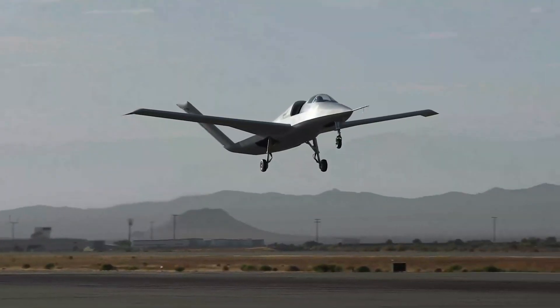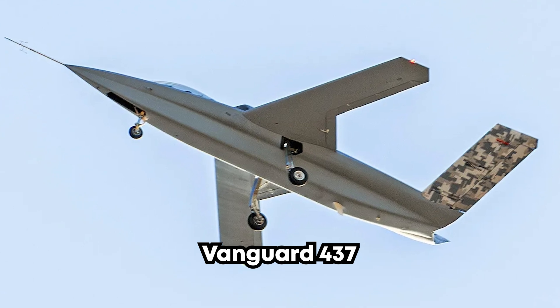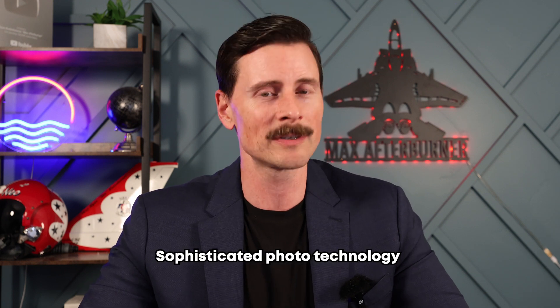Scaled Composites named those early prototype 401 aircraft 'Son of Ares,' so they really like giving nods to Greek gods, which I think is cool. One of the things noted on the 401 and potentially on the Vanguard 437 is that the belly has placements for what looks to be potential directed energy weapons — laser weapons, sophisticated threat detection systems, or sophisticated photo technology. There's lots of new technology on this thing that I don't think has ever been put on a fighter before. There will be adapted technology from the F-22 and F-35, all the lessons learned and data collected, put into the computer system and then researched, developed, designed, and built quickly to create something that's mission capable.